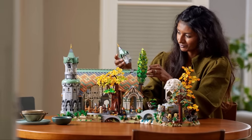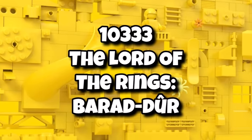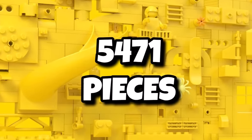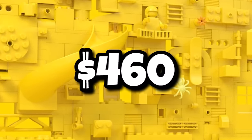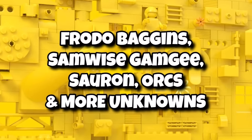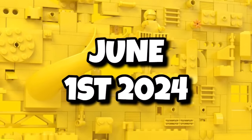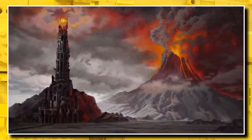Then we're going to move on to the ever-popular LEGO Icons theme, where we're getting a brand new Lord of the Rings set after Rivendell was introduced last year. This time it's going to be 10333, Lord of the Rings Barad-dûr. This one has been long-anticipated, coming in with 5,471 pieces — a pretty massive set — and will set you back $460. Minifigures will include Frodo, Sam, Sauron, Orcs, and more, and that one is launching on June 1st, 2024.